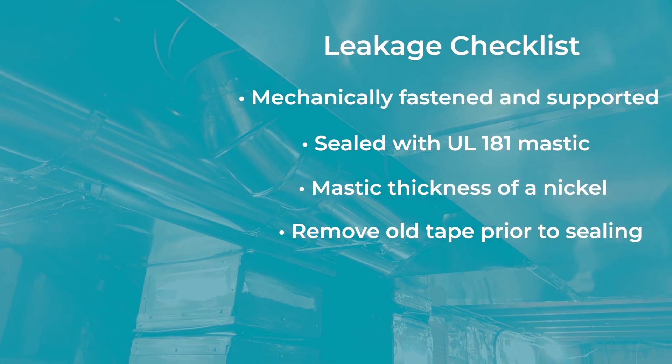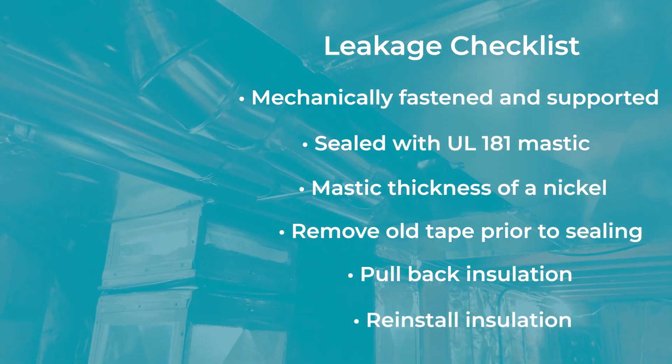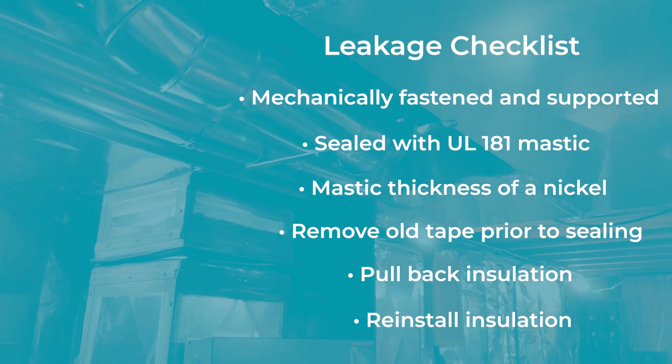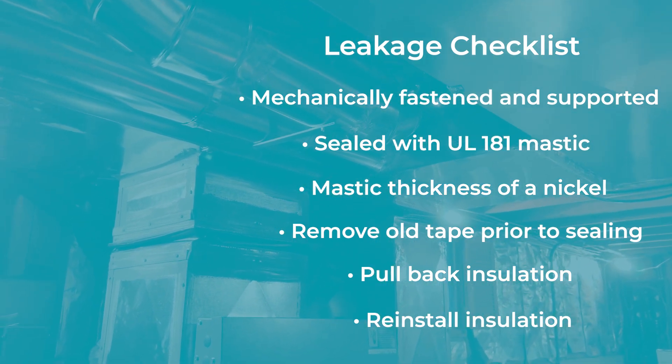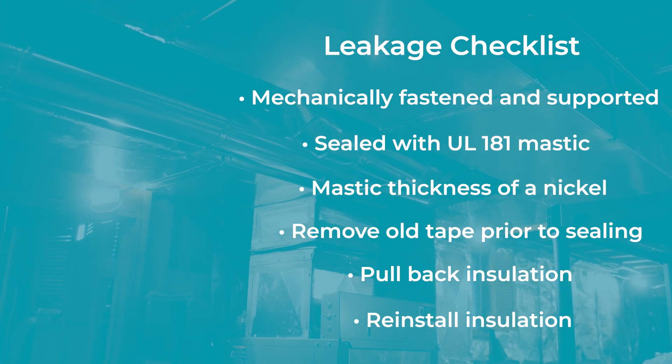Remove old tape prior to sealing, pull back insulation and reinstall after sealing. Tape should only be used to seal the air handler cabinet and on the air handler to plenum connection, as it can fail quickly on round ducts.